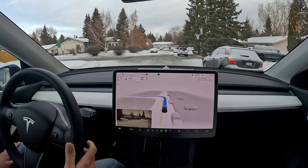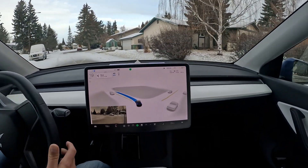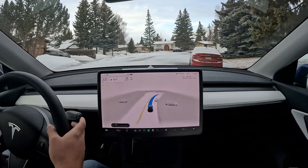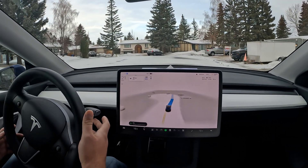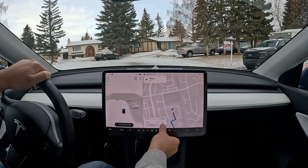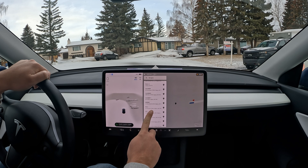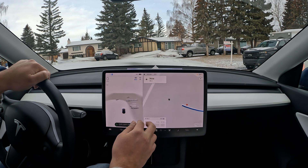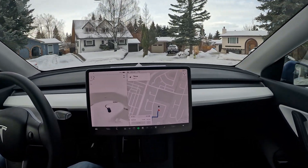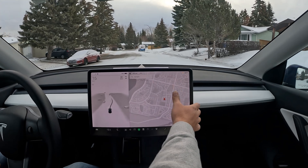We've got a left turn here — it slows down quite a bit, which I actually find better than version 10, which drove right through turns without any pause. Now I'm going to route us back to a slim internal road I want to test. I'm really interested to see how it handles a tight residential road. I know one nearby — I'll position us there and tune back in.